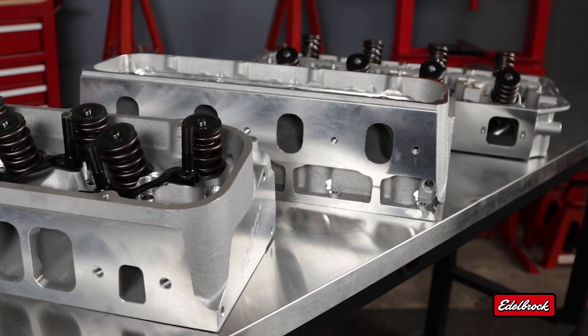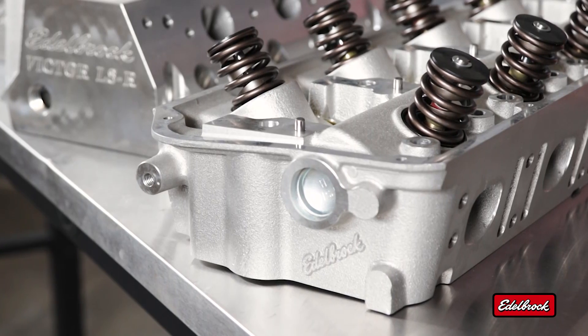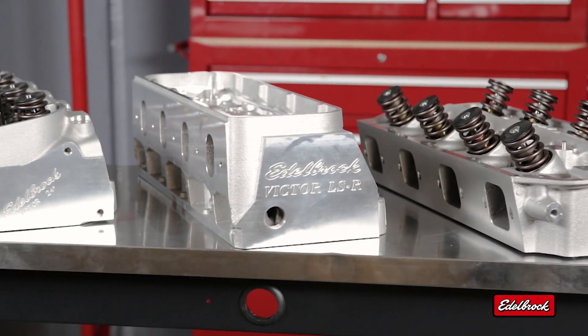Since 1938, the Edelbrock name has been synonymous with performance. Today, Edelbrock leads the industry with made-in-the-USA cylinder heads for an unbeatable range of applications — from daily drivers to maximum effort race car engines.